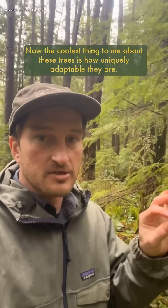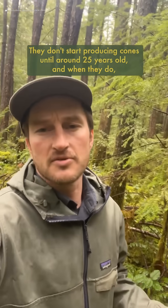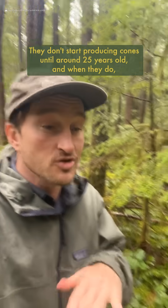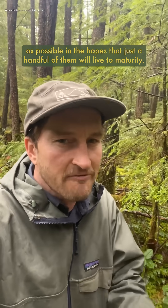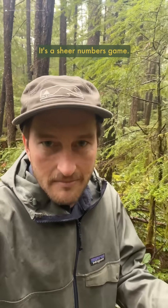The coolest thing to me about these trees is how uniquely adaptable they are. They don't start producing cones until they're around 25 years old, and when they do, they just flood the forest with cones, basically producing as many seeds as possible in the hopes that just a handful of them will live to maturity. It's a sheer numbers game.